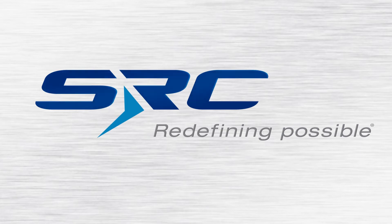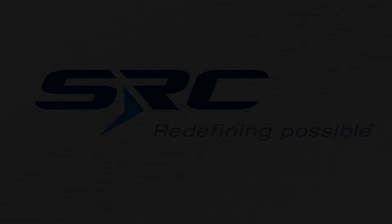A white and gray horizontally patterned background fades in. An animated dark and light blue SRC 'Redefining Possible' logo flies across the screen. The logo and background then fade to black.